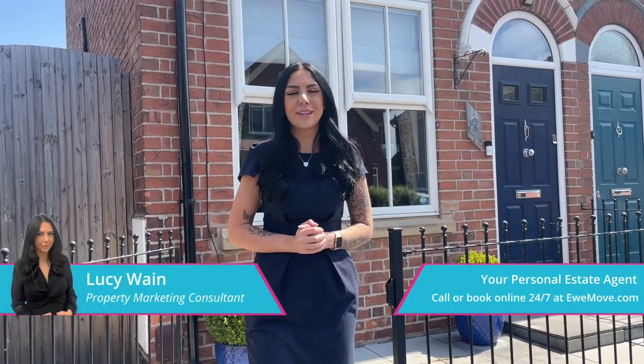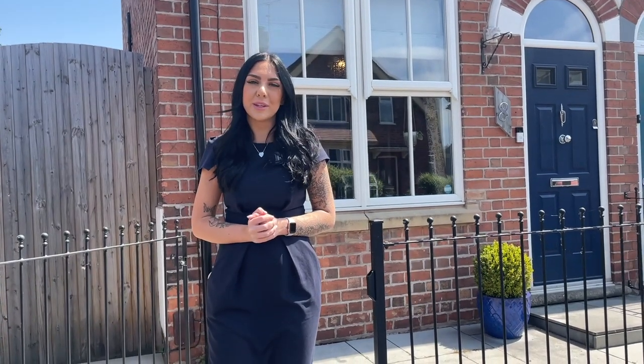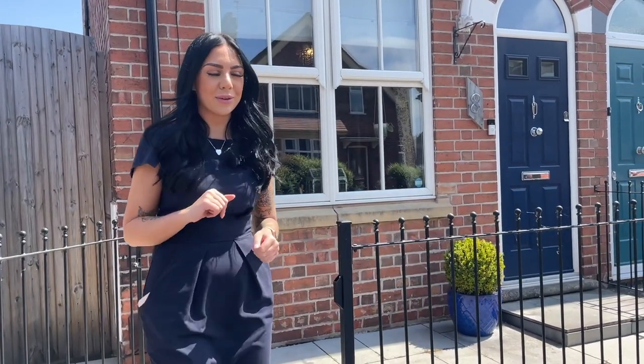Hi everyone, it's Lucy from Youmove and today I'm giving you a tour of this gorgeous two-bedroom semi-detached property on Grange Road. Let's take a look.